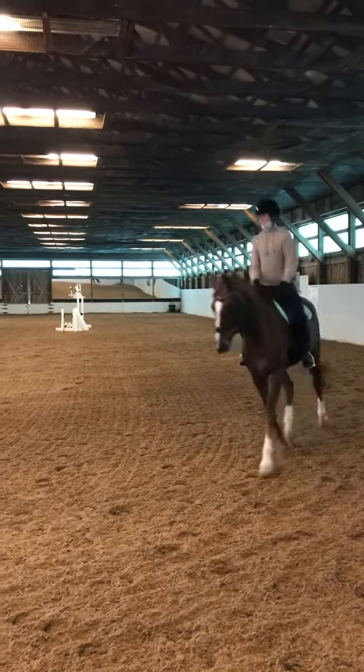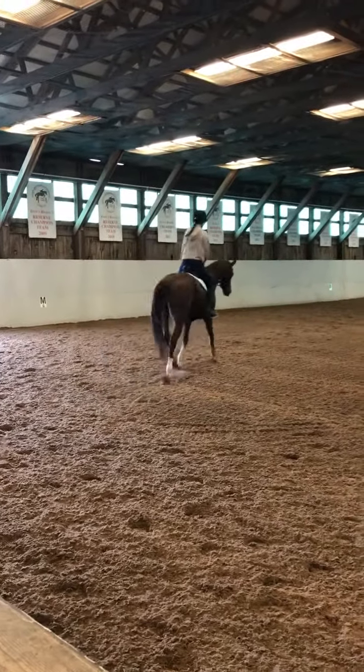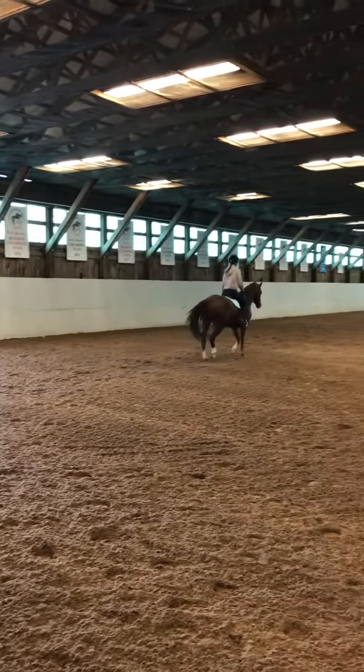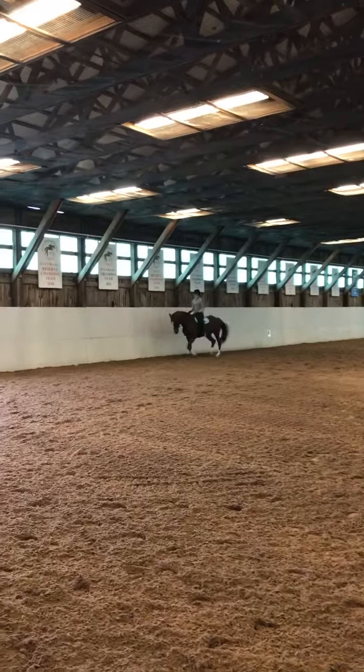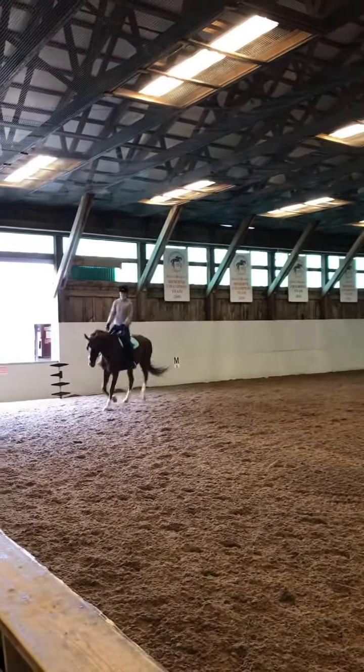Emily, this is beautiful. Good job, Grace. This is very nice with him. You're doing a great job not letting him wobble. And he is a wobbler. I say that with love. My old trainer got on my horse once and he was like, oh my God, it's like riding a dinosaur.